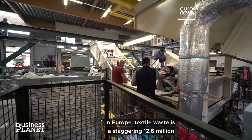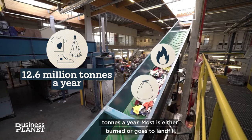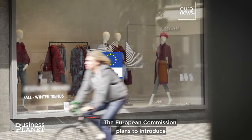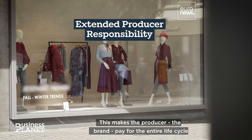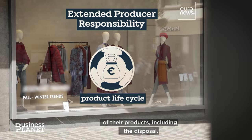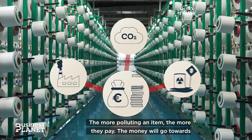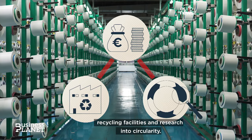In Europe, textile waste is a staggering 12.6 million tons a year. Most is either burned or goes to landfill; some is exported. The European Commission plans to introduce an extended producer responsibility scheme. This makes the producer — the brand — pay for the entire life cycle of their products, including disposal. The more polluting an item, the more they pay. The money will go towards recycling facilities and research into circularity.